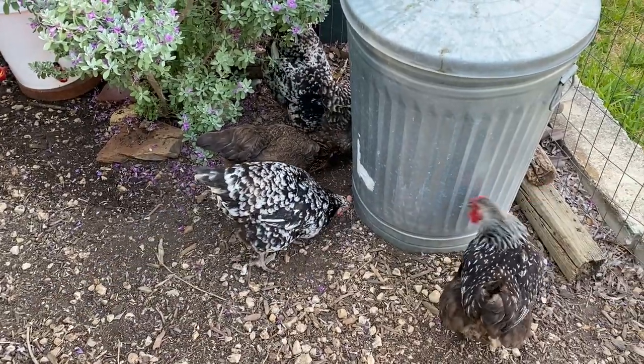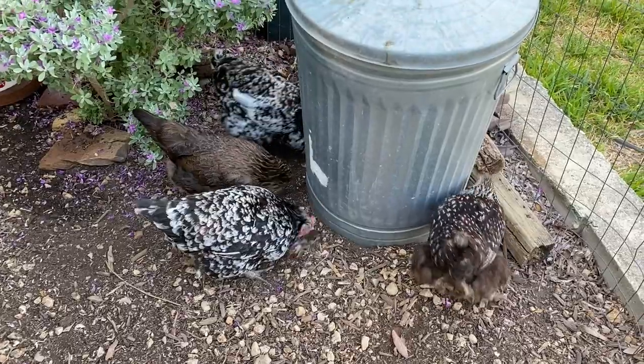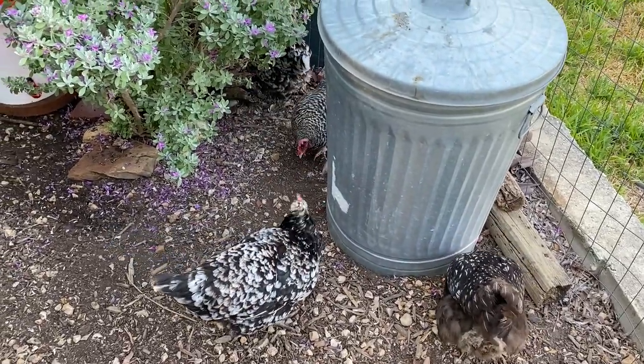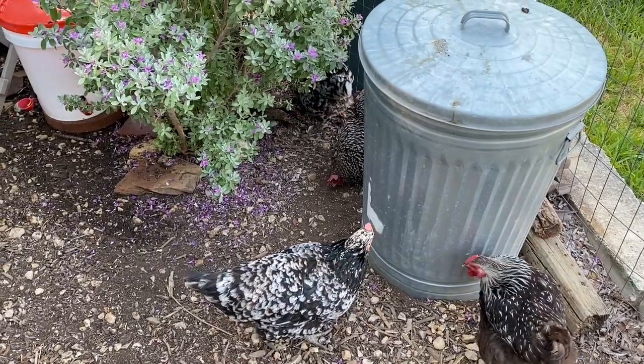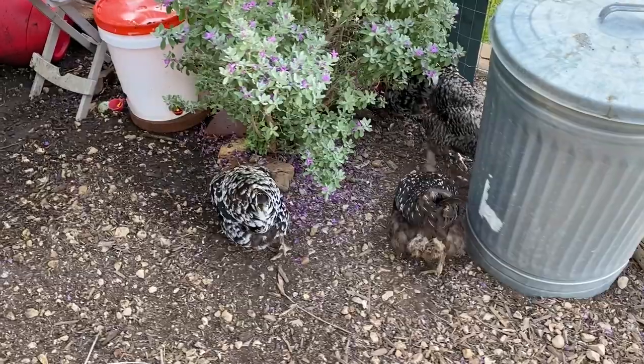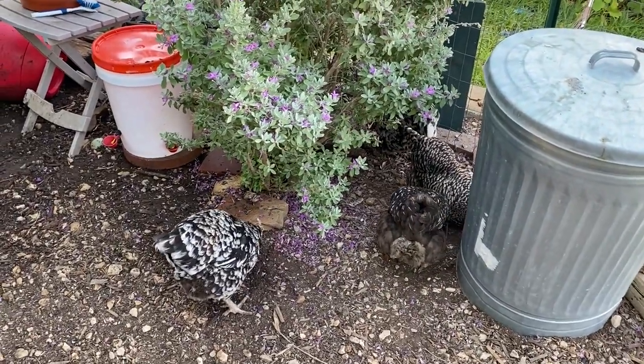Good morning everybody. My name is Sarah, I'm the Real Simple Mama. The girls are hunting for roaches under the treat can, but we have a serious thing to talk about today. We're going to start doing a discussion on two medical conditions that can happen with your chicken. One is happening with one of mine right now, and it has to do with sour crop and impacted crop.